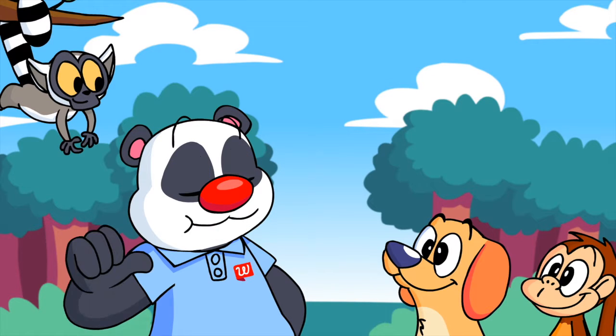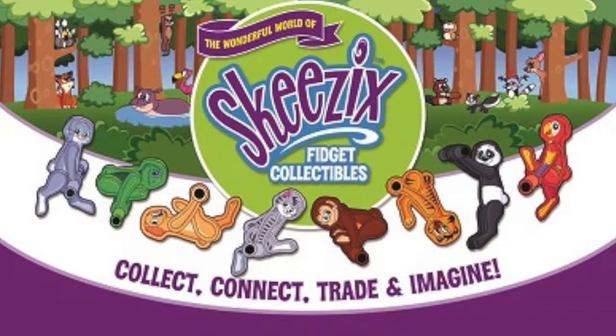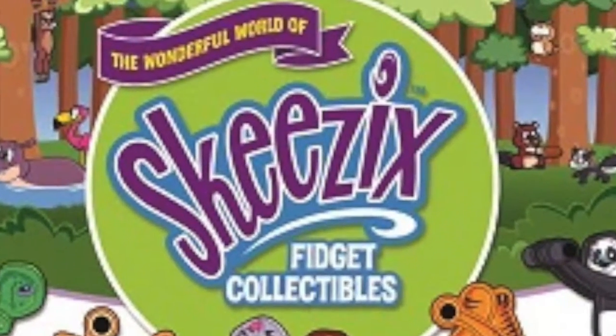Hey Stephen, I'm Piper the Panda, and you're the first person to meet the Skeezix pals. We think your customers will love us, especially when they're flipping us around, attaching us together, and putting us on pencils. Welcome to the world of Skeezix, our new toy that happens to hit on every trend introduced at this year's Toy Fair.